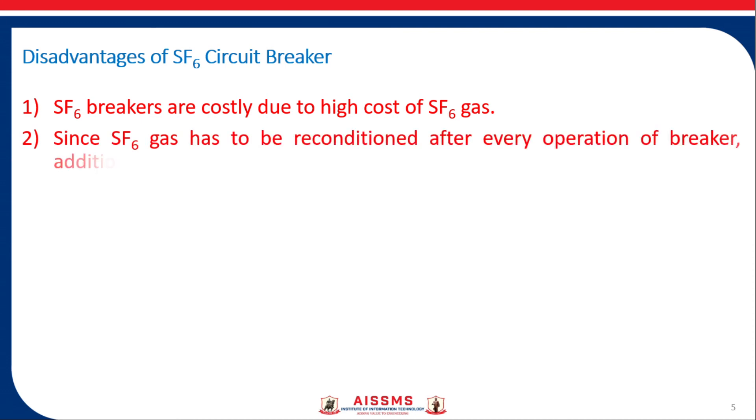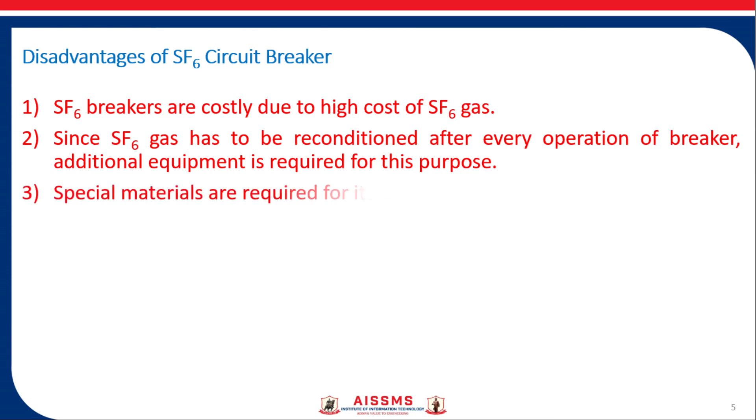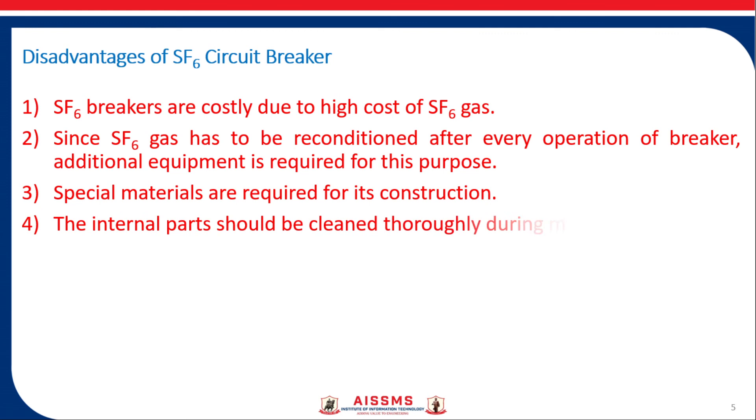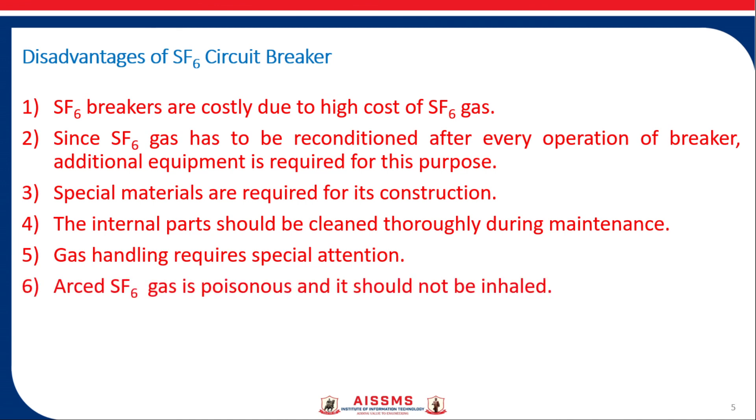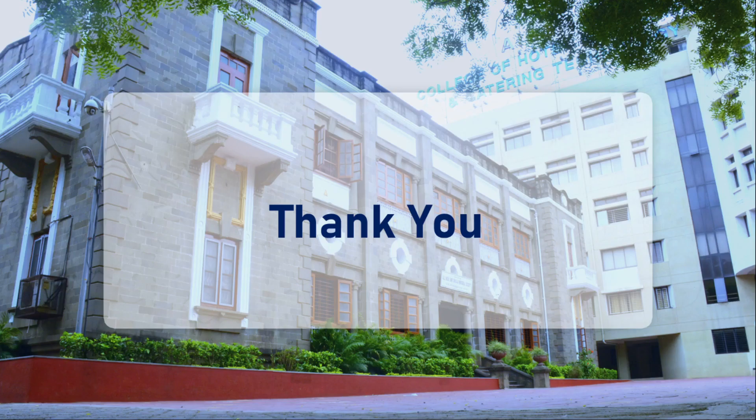Since SF6 gas has to be reconditioned after every operation of the breaker, additional equipment is required. Special materials are required for its construction. The internal parts should be cleaned thoroughly during maintenance. Gas handling requires special attention because arced SF6 gas is poisonous and should not be inhaled. So let us stop here for today's session. Thank you.